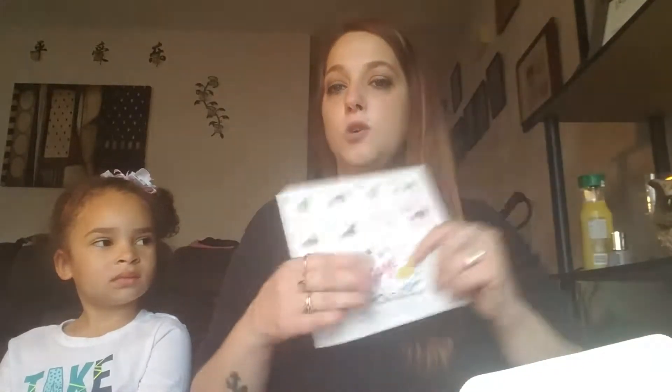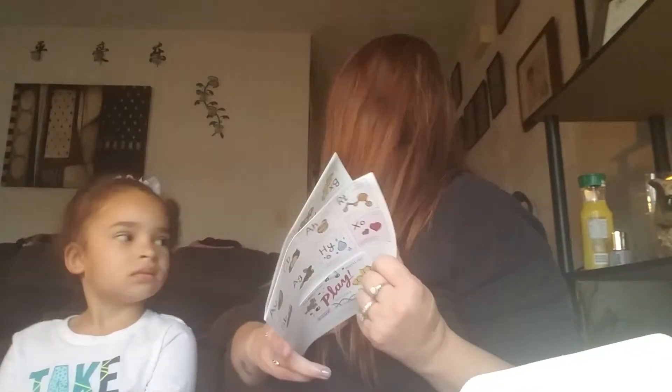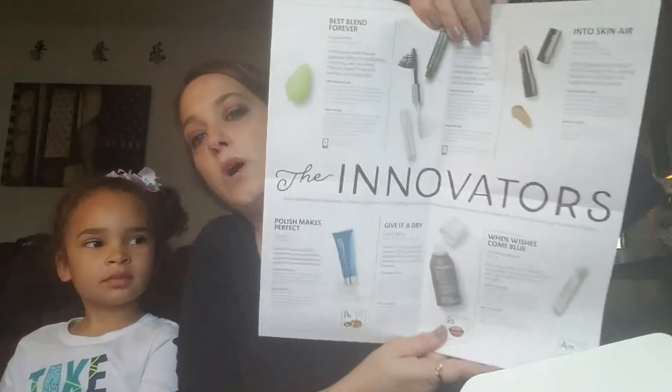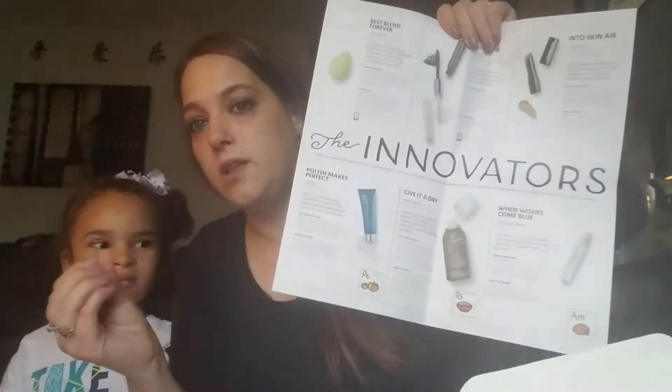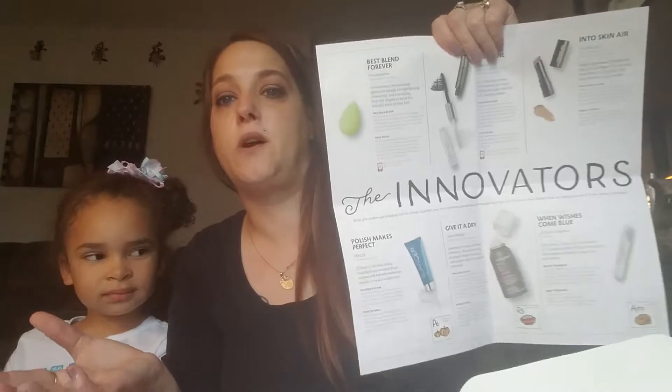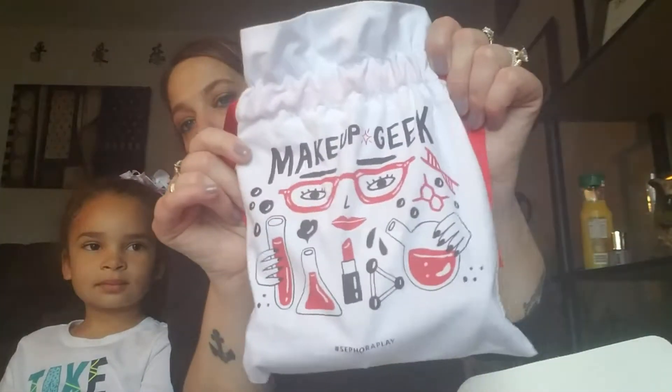The first thing you get is one of these cards, and you always get 50 beauty insider points. Basically, if you go into the store and buy something, you can put these points towards it and eventually redeem them for a free product. This card also tells you what each of the products in the box is and how to use them. Sephora Play comes in a bag — this month's bag says 'Makeup Geek.'